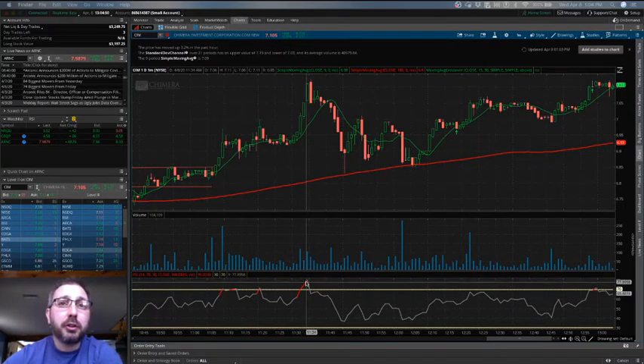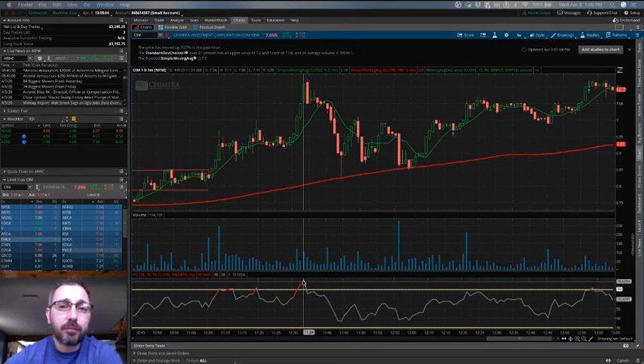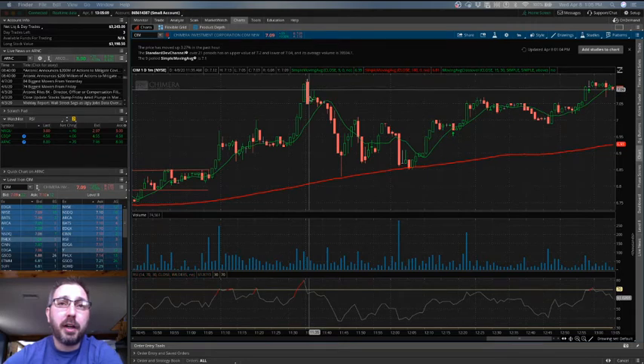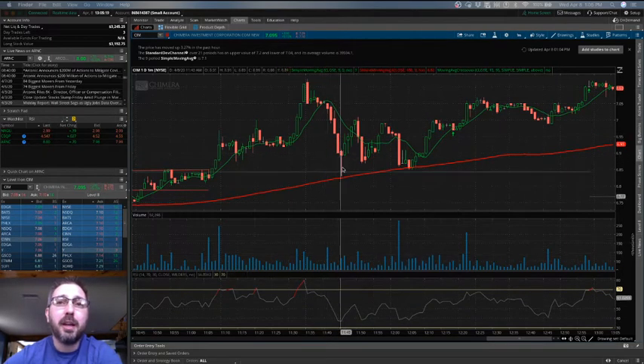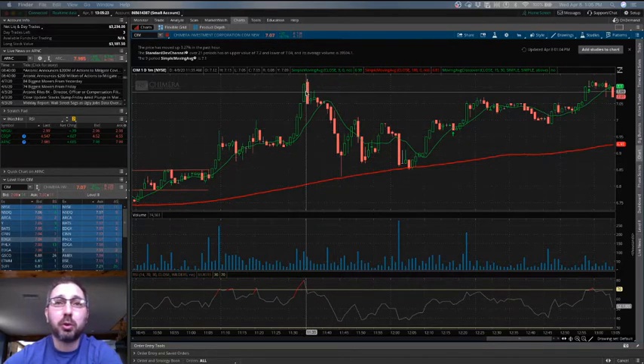When it's in this overbought situation, you should generally expect a price drop. Obviously you have to be paying attention to other indicators supporting that decision, but these can be very helpful. On this one, we saw it was overbought, the stock price was very high and well above the moving average, and then we had a pretty sharp correction that brought it back into the standard trading range. This is a position that could have easily been shorted.